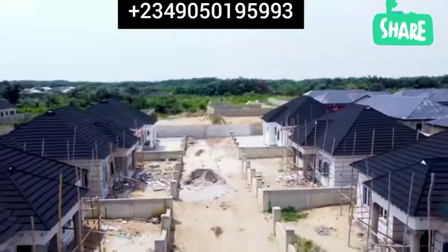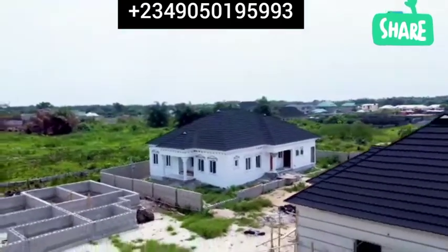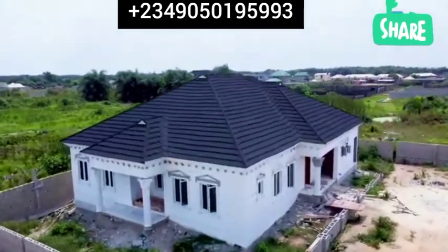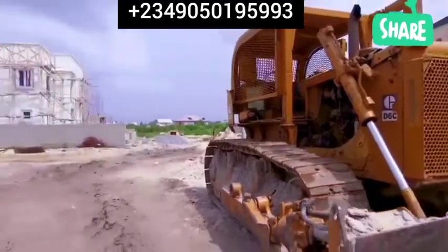In this area, there's going to be a basketball court, swimming pool, and a tennis court. We're also going to have a security unit here, a mini hospital, and a supermarket — so our residents don't need to go out to get whatever they want.